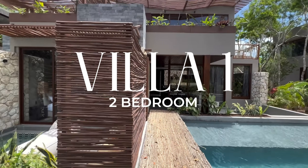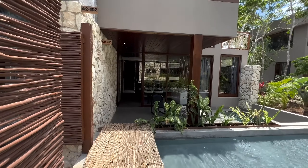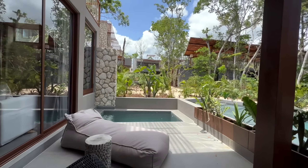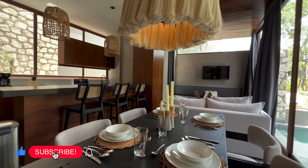We access this two-bedroom villa with a private pool through an elevated walkway. The spacious interior and exterior areas are connected by floor-to-ceiling sliding doors, which increase natural light and enrich the jungle living experience.